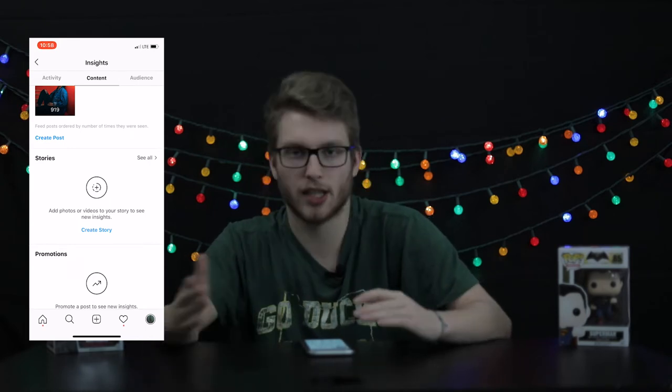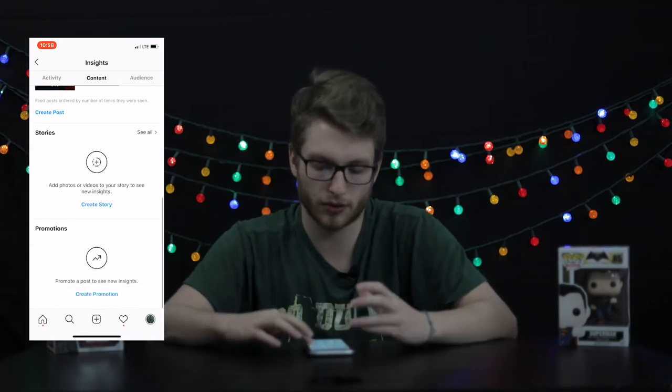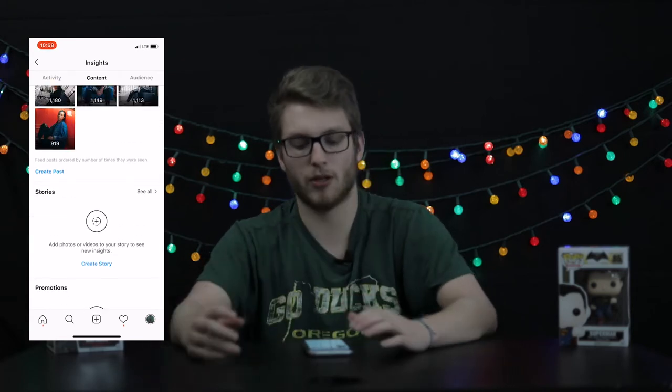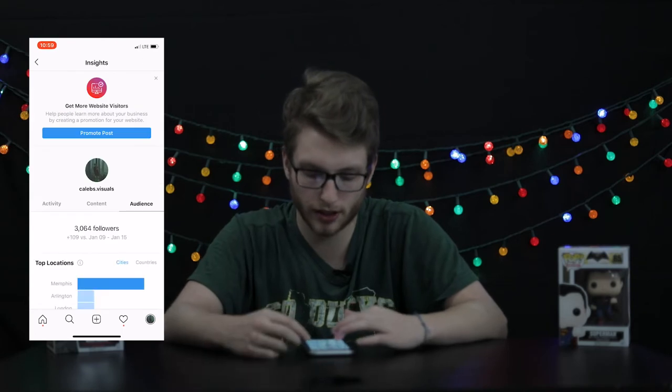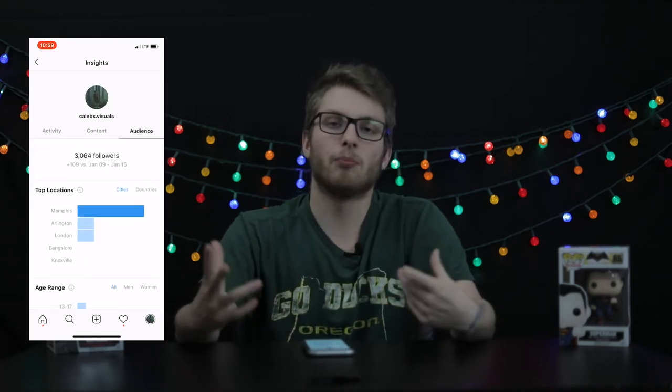You can also look at Stories — usually the stories you have up in the last 24 hours — and there's a Promotions tab where you can create a promotion. Now the Audience tab is very useful, so let's click on that.